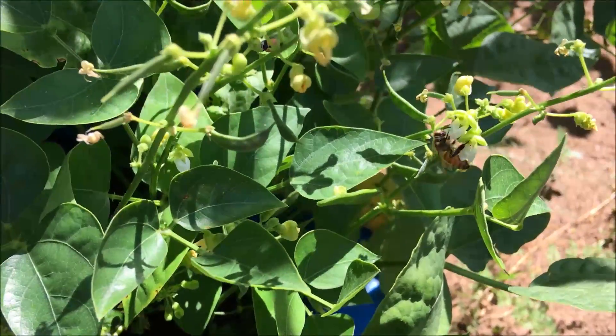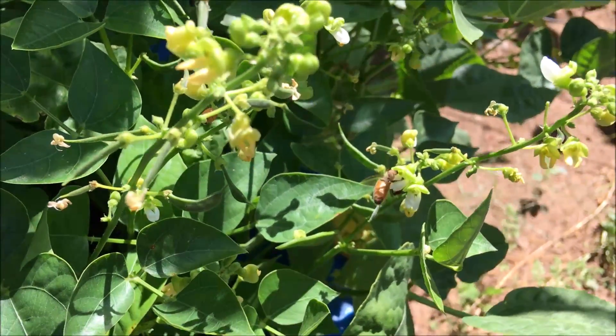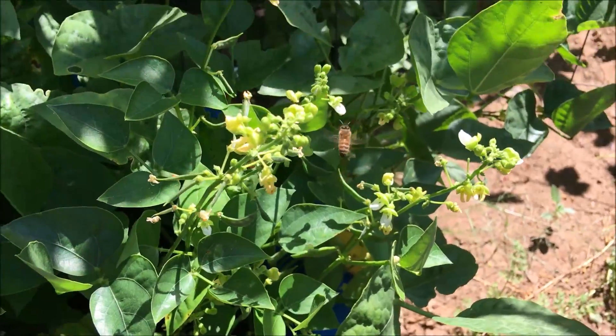These over here are lima beans. You can see there are honey bees actively pollinating the lima beans.